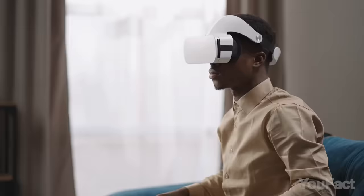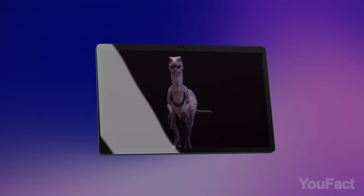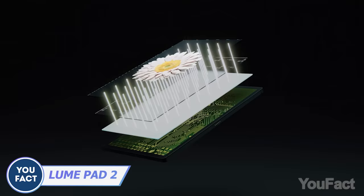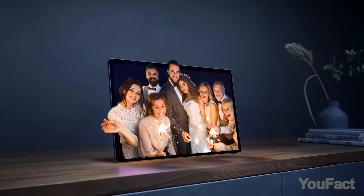Not everyone's into wearing those fancy AR and VR headsets all the time, even though they're all the rage. That's where the Lume Pad 2 comes in to save the day. Leia's tech geniuses amped up their awesome DLB display tech, cranking it to a massive 12.4-inch screen, a crazy 120Hz refresh rate, and mind-blowing sound from Dolby Atmos and four speakers.